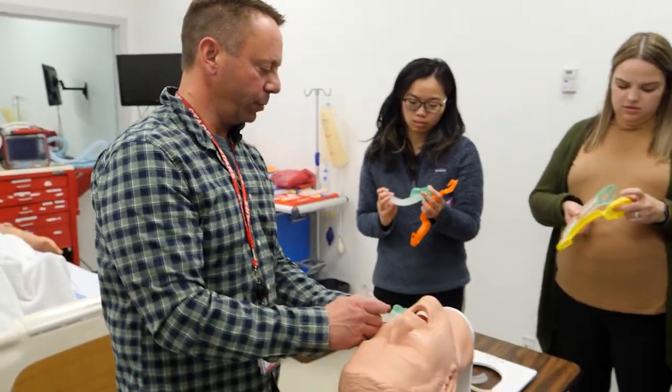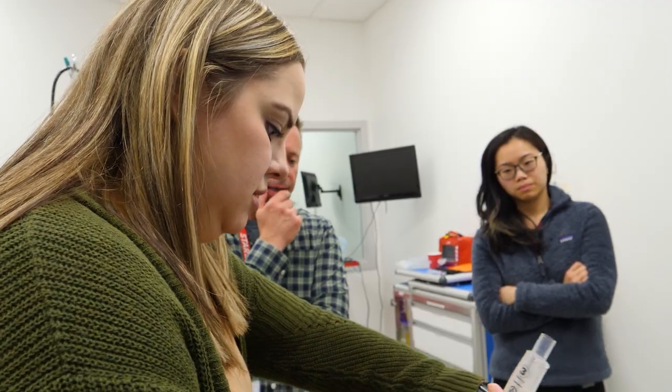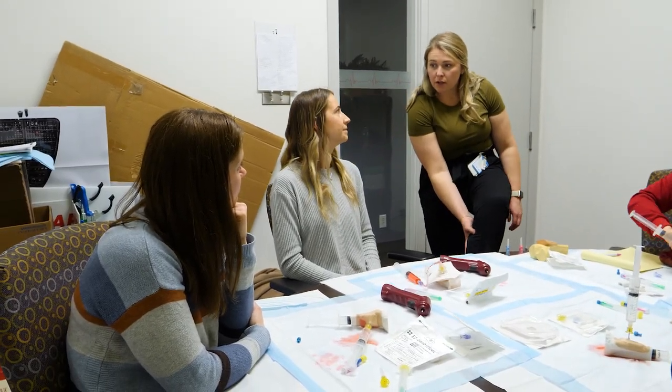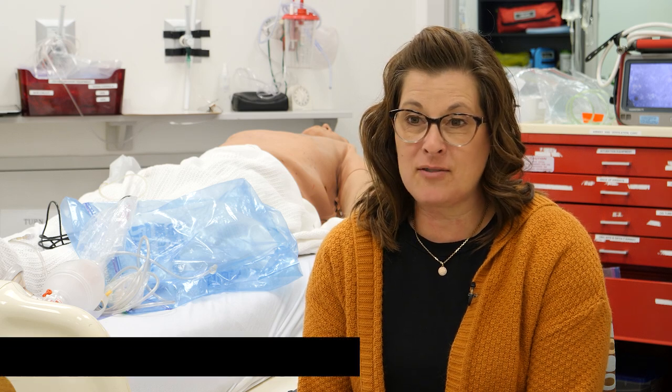Health providers rotate through four skill stations in the morning. I really like the airway — I don't do it a lot, so just having that refresher. If it's a tibial IO, if you squeeze the calf and the flow stops, it's no good anymore, it doesn't work. I've learned so many things — not to be afraid of doing an IO.